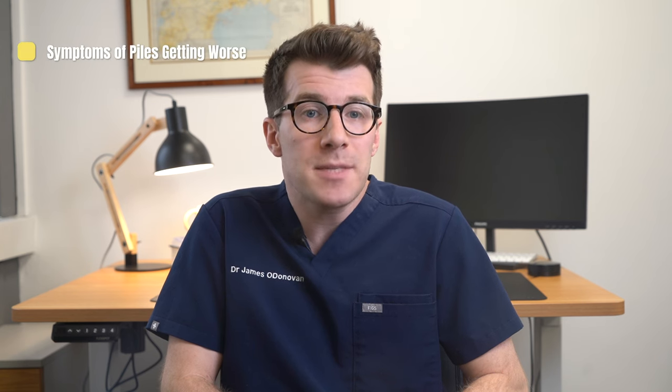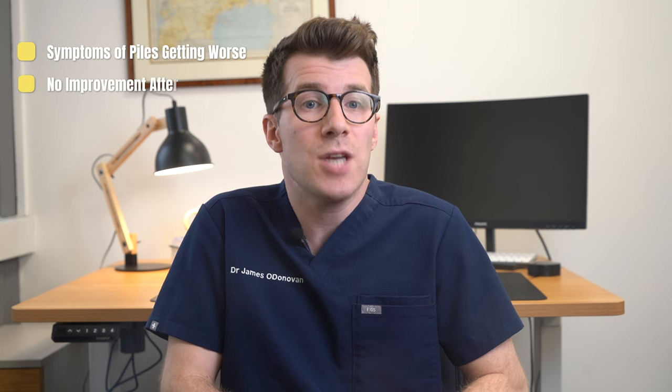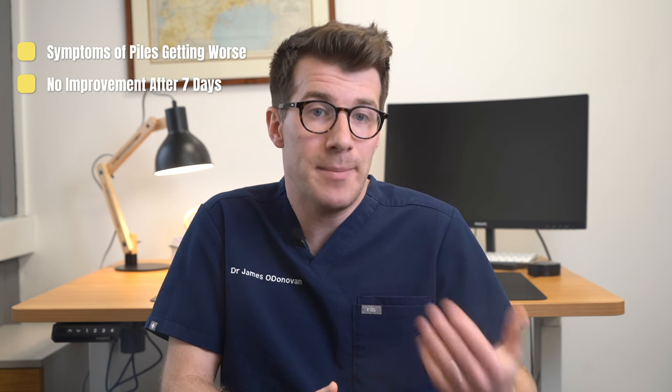If home treatments aren't working or you're experiencing severe symptoms, it's probably time to see your doctor. They'll assess you and take a look at your piles, and may also need to place a gloved finger inside your bottom to check for internal piles. You should see your doctor if symptoms are getting worse or there's no improvement after seven days of home treatment.